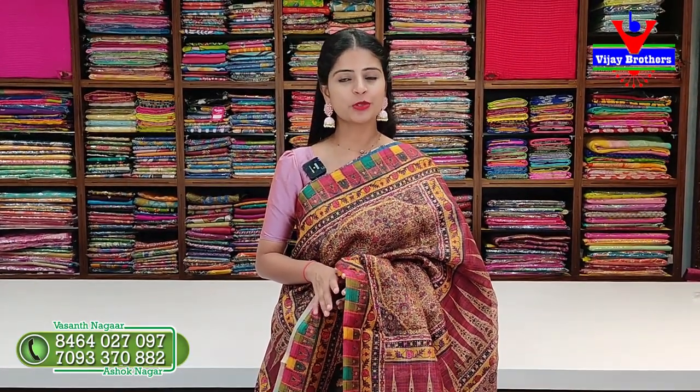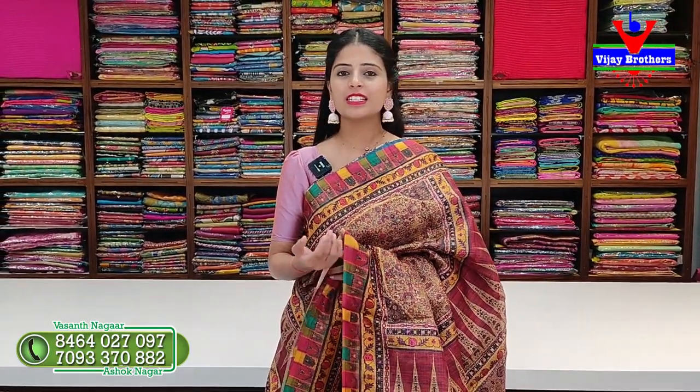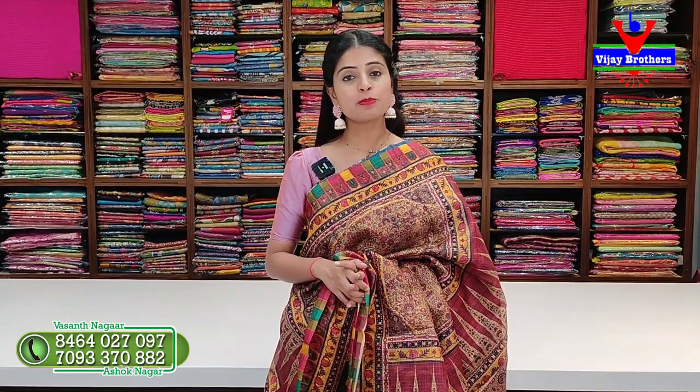Hello all, namaste, welcome to Vijay Brothers. This is Monika. In this episode we are looking at the quota and cotton, low budget sarees. These are perfect for daily wear, office wear, and traveling as they are very easy to handle, very lightweight.